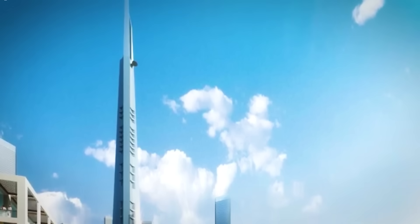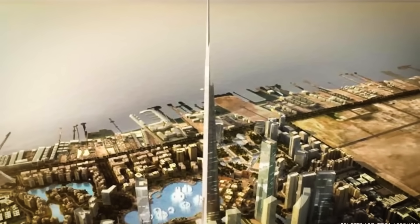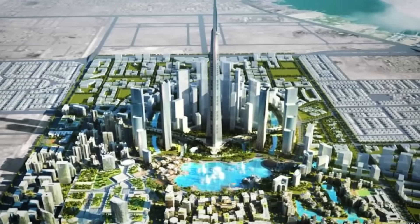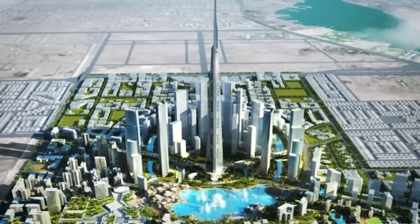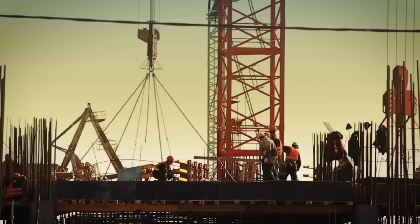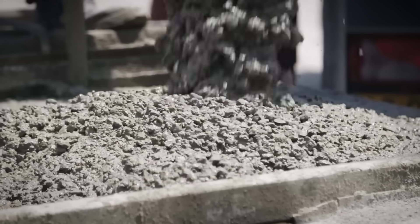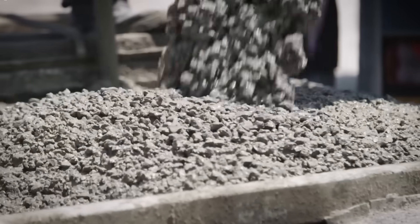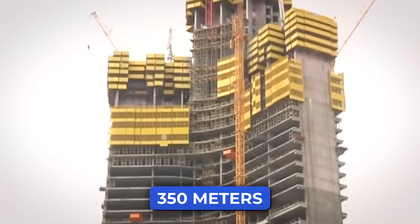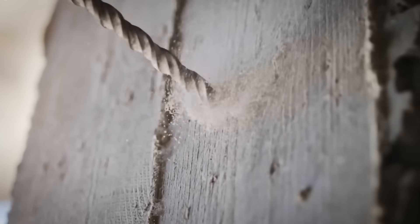Building something this big takes time and a lot of effort. Even now, it takes four full days to finish just one floor. Crews work day and night — machines lift concrete higher than ever before, bucket by bucket, pump by pump. Then, when concrete can't go any higher, steel steps in. The last 350 meters will be built with steel frames, holding important systems and a glowing spire on top.